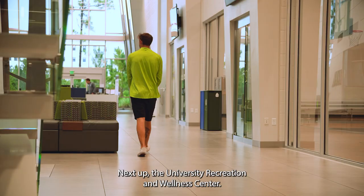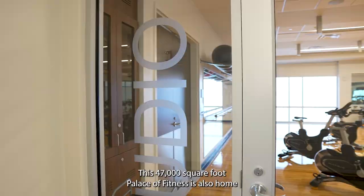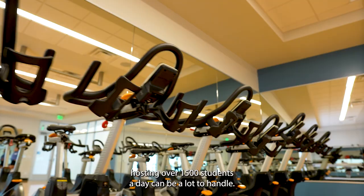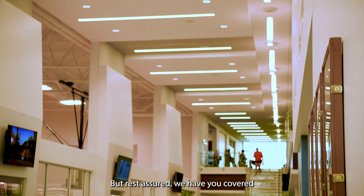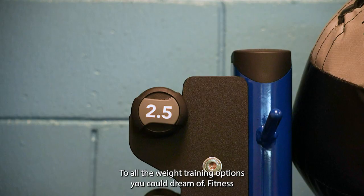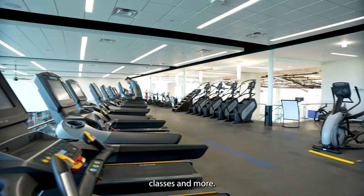Next up, the University Recreation and Wellness Center. This 47,000 square foot palace of fitness is also home to a multitude of other recreational activities. Hosting over 1,500 students a day can be a lot to handle, but rest assured, we have you covered — from top-of-the-line cardio equipment like treadmills and ellipticals, to all the weight training options you could dream of, fitness classes, and more.